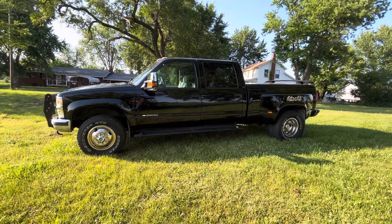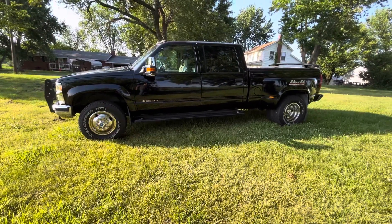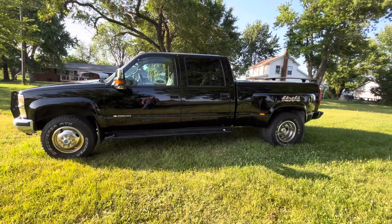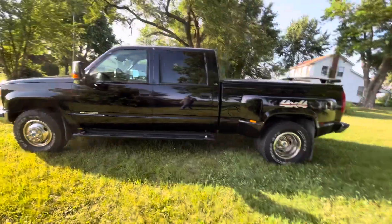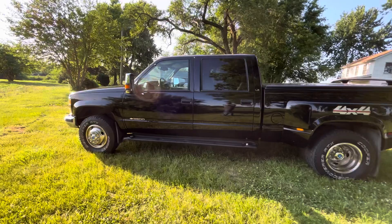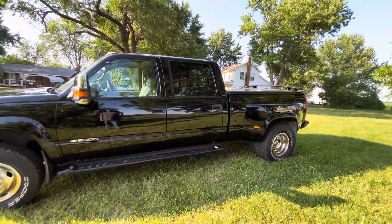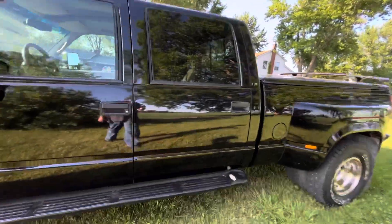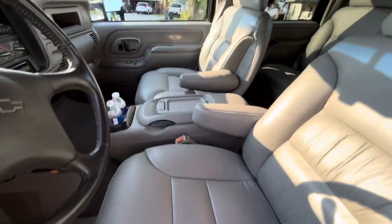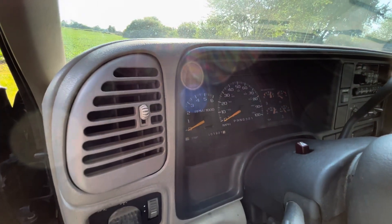Hey guys, welcome back to the channel. This is my daily driver — it's a 2000 Chevy K3500 crew cab four-wheel drive short bed. They made the short bed trucks in, I think, '99 and 2000. This one's got the 7.4 liter 454 big block Vortec fuel injected. It's got leather windows, locks, all leather interior, leather seats — 101,921 on the odometer.